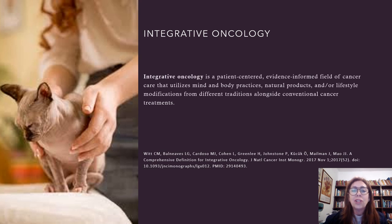Integrative oncology aims to optimize health, quality of life and clinical outcomes across the cancer care continuum and to empower people to prevent cancer and become active participants before, during and beyond cancer treatment. Integrative oncology is a patient-centered, evidence-informed field of cancer care that utilizes mind and body practices, natural products and lifestyle modifications from different traditions alongside conventional cancer treatments.